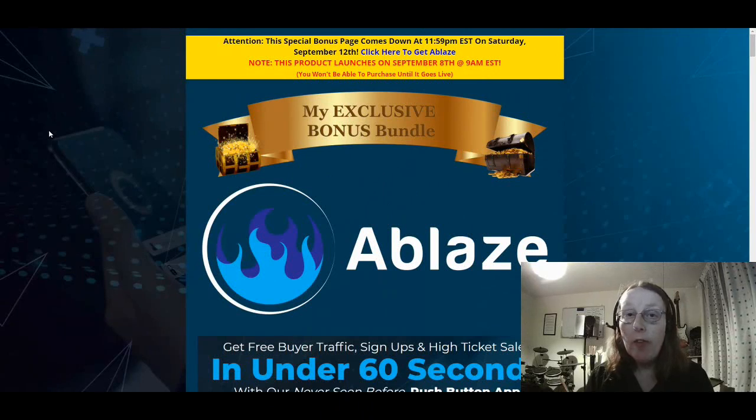If you're interested in purchasing Ablaze, don't do so until you've seen my exclusive bonus bundle, which we'll look at on this bonus page very shortly. You can click the link in my description below to bring up my bonus page. Please note this bonus page comes down at 11:59 Eastern Standard Time on Saturday, September the 12th, so do get these bonuses before that deadline expires.